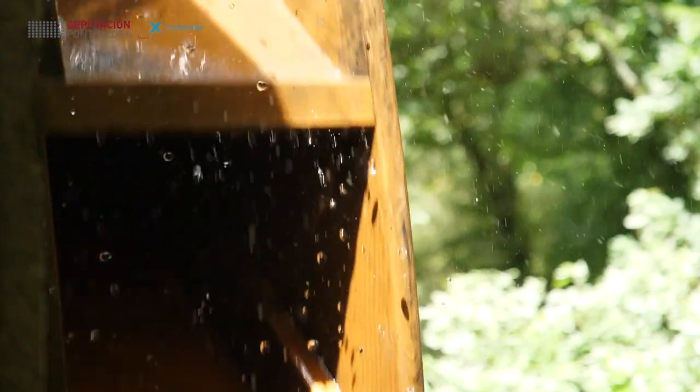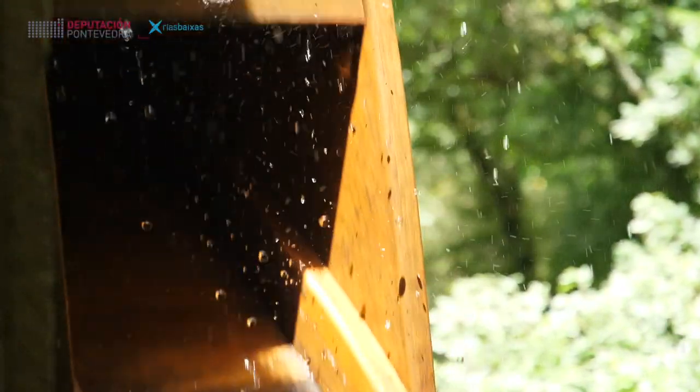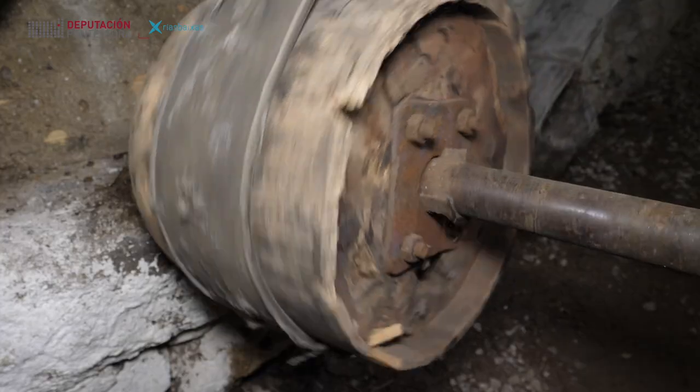That is to say, for those who don't know, the water falls inside the noria, and with the weight of the water the movement is produced, which makes it — through some ejes and some poleas — the machines rotate.